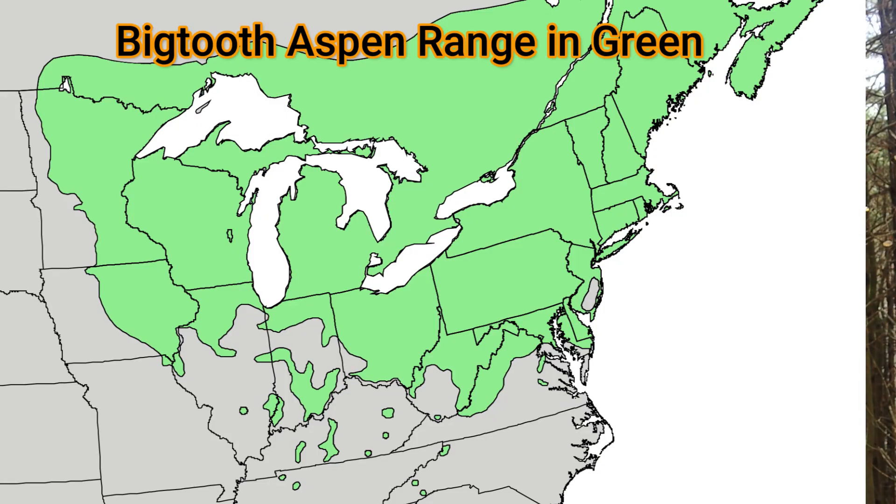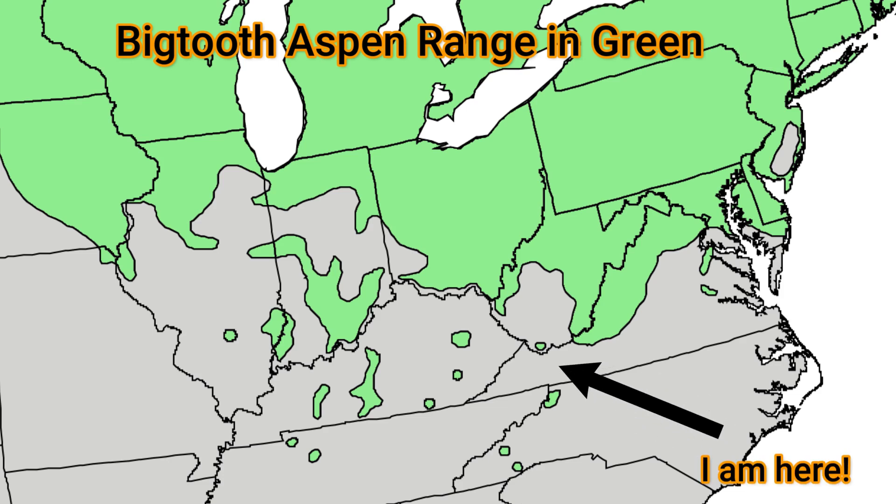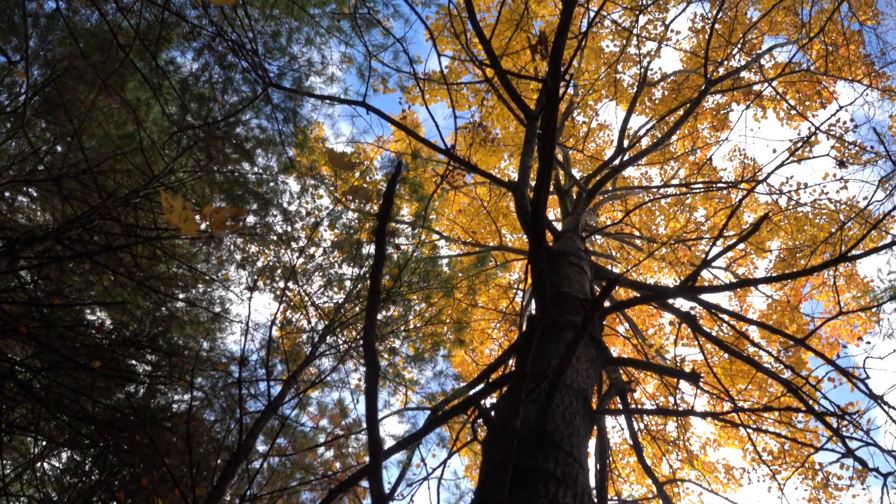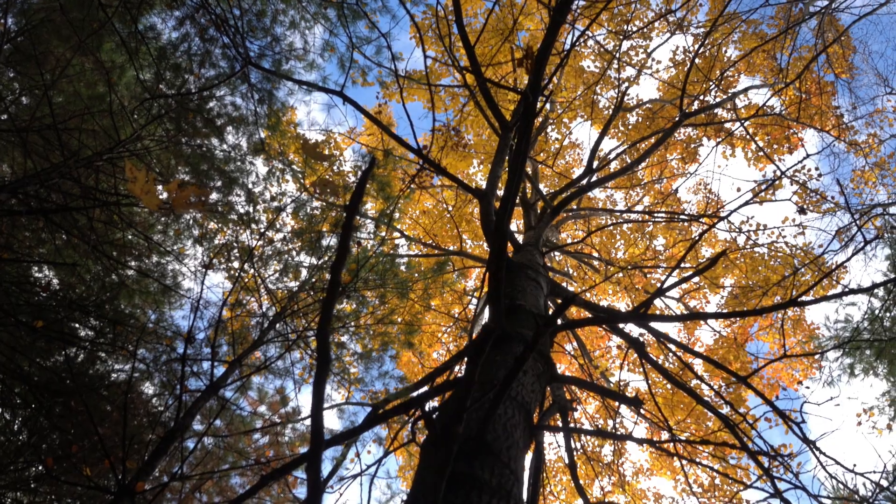If you look at the range map I got from Wiki Commons, you can see that this part of Virginia isn't even designated. But reading further, I found there are pockets of this tree in the southern parts of South Carolina, North Carolina, Tennessee, and Kentucky — so it wouldn't be unusual to find this tree here too. The Digital Atlas of Virginia lists this tree as native to Virginia, but it's more common in the area called the Highlands of Virginia.